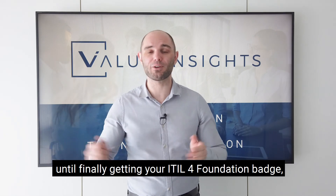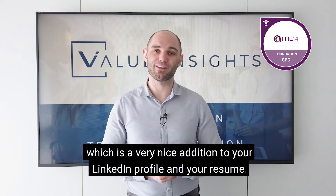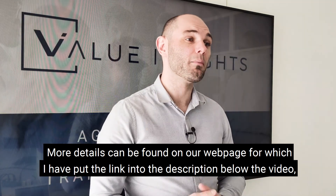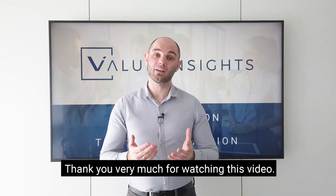We will accompany you on your journey from taking the course to passing the exam, until finally getting your ITIL 4 Foundation badge, which is a very nice addition to your LinkedIn profile and your resume. More details can be found on our webpage — the link is in the description below — or you can reach us at info@valueinsights.ch.